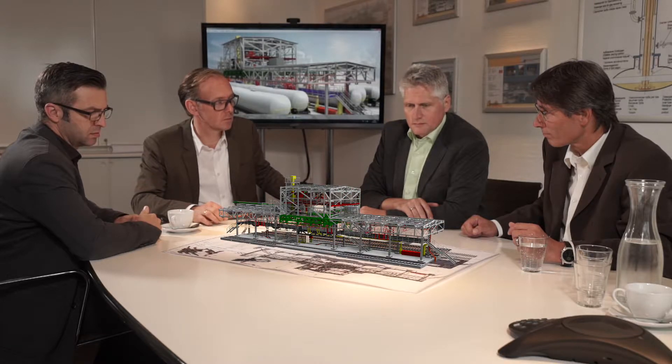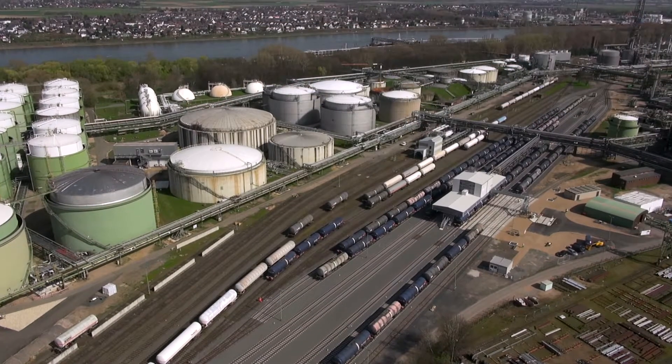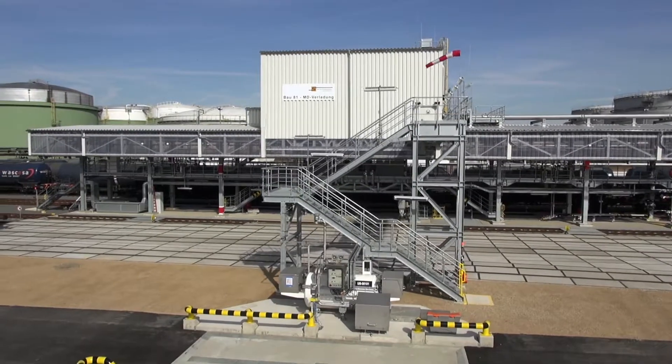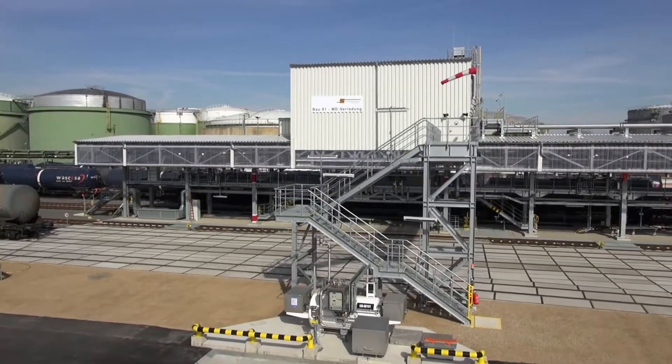In the following, we will now introduce the principle of our on-spot loading technology on the basis of a recent project that we were able to implement for a large German oil and gas company, from the initial conceptual scoping study to construction completion and start-up.